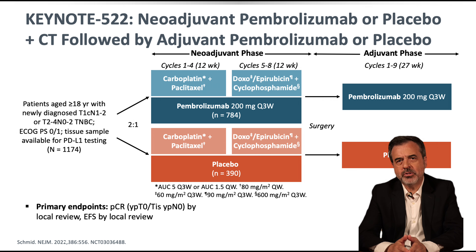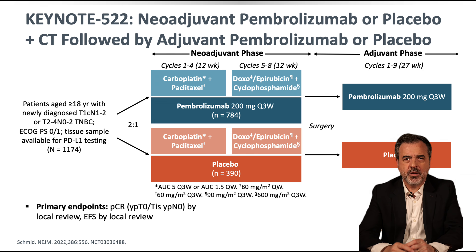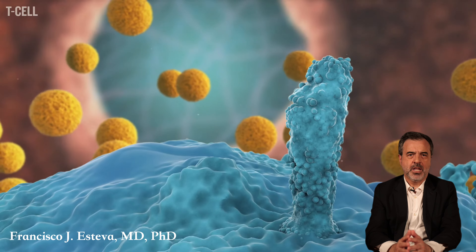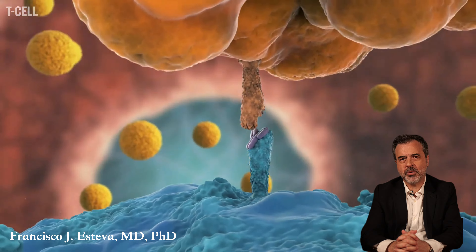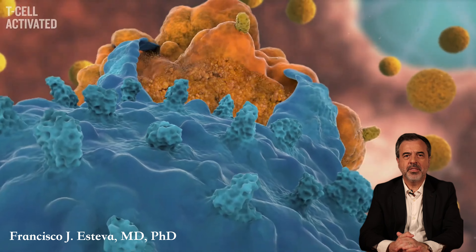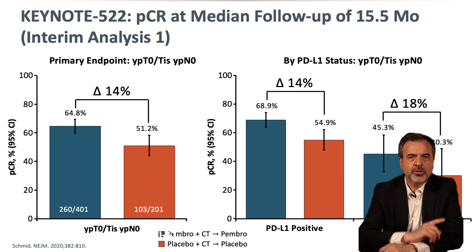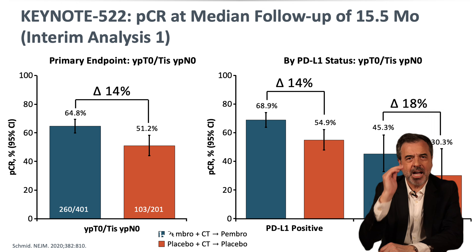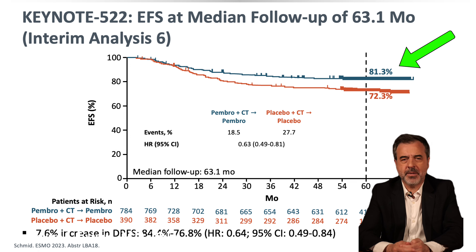In these patients, the Keynote 522 trial compared conventional chemotherapy to chemotherapy combined with pembrolizumab, or Keytruda. Pembrolizumab is a type of immunotherapy known as a checkpoint inhibitor. It blocks the PD-1 receptor on immune cells, preventing cancer cells from using this pathway to evade the immune system. By inhibiting this checkpoint, pembrolizumab enhances the body's immune response against cancer cells, promoting their destruction. The Keynote 522 study showed that patients receiving both chemotherapy and pembrolizumab had a higher pathological complete response and longer disease-free survival compared to those receiving chemotherapy alone.